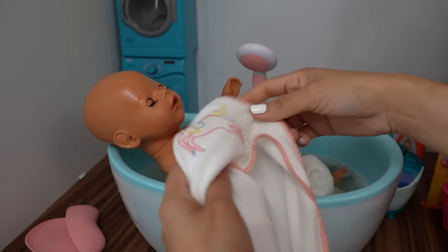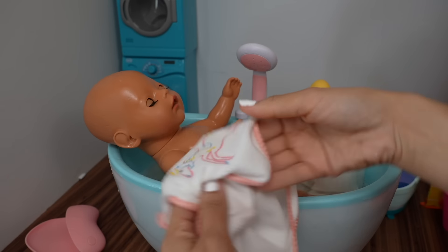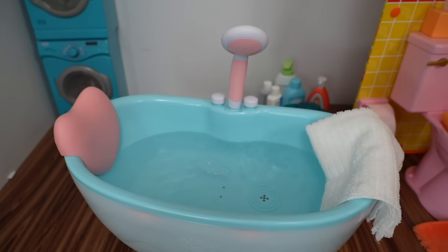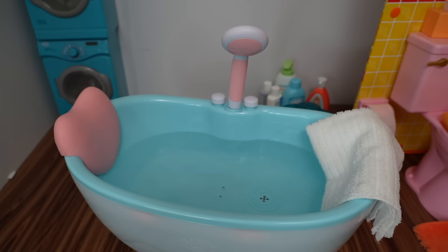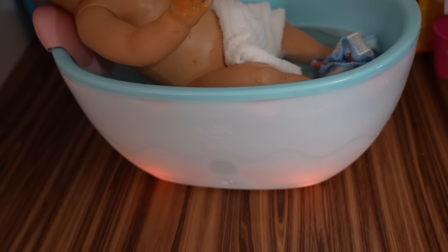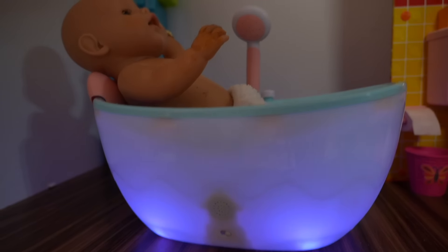Okay, here I have a towel for Bria — I got this adorable towel at the dollar store. I'm going to fill up the bathtub for Baby Carly. That other water was so muddy I didn't want her to take a bath in it. I'm also going to be adding Mr. Bubble. The bathtub has lights — I love it, that is so cute!